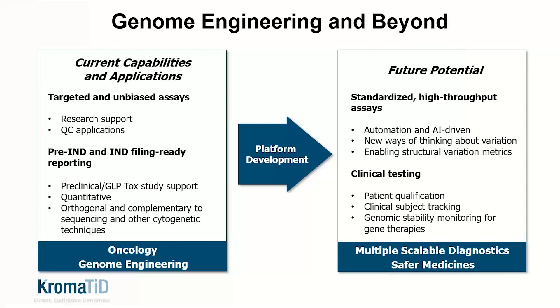Our ultimate goal, to be honest, is to support every gene therapy development program from the bench to the clinic and to test every patient receiving gene therapies. Beyond that, by scaling the capability and testing infrastructure, there are many functional genomic and diagnostic applications for high-resolution structural measurements that exist out there across the biomedical landscape.